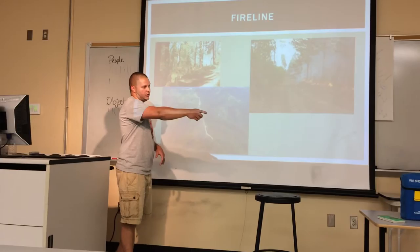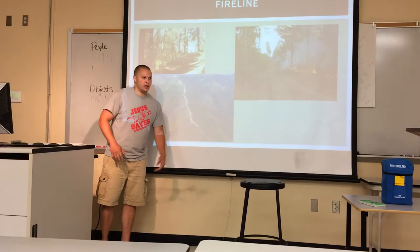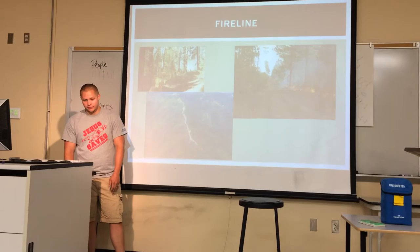If the situation gets bad, you use what's called a fire shelter — that little foil bag right there. If I can't get away from the fire, I look for an area with light fuels like grasses, clear off a four-to-eight-foot rectangle with my tool, and then pull the shelter out. It's like a little blanket that goes over you. You get down on your hands and knees and wait for the fire to pass. It gets really, really hot in there; temperatures can exceed 200 degrees and you may get burns, but hopefully it saves your life.